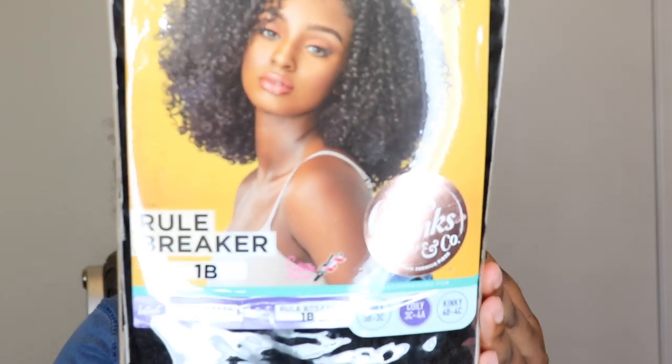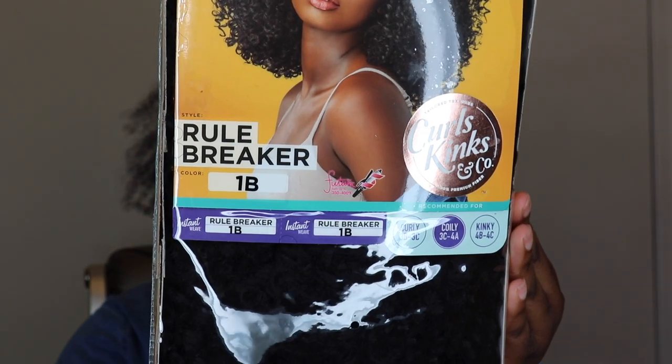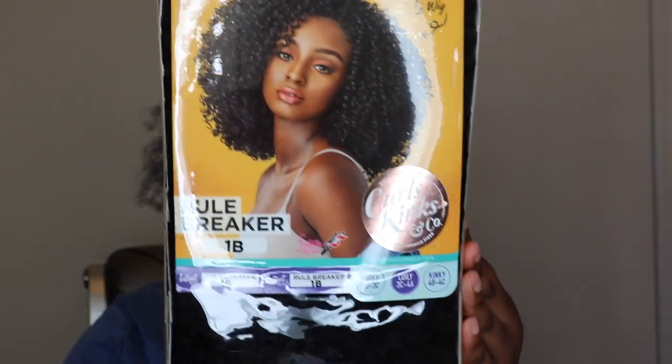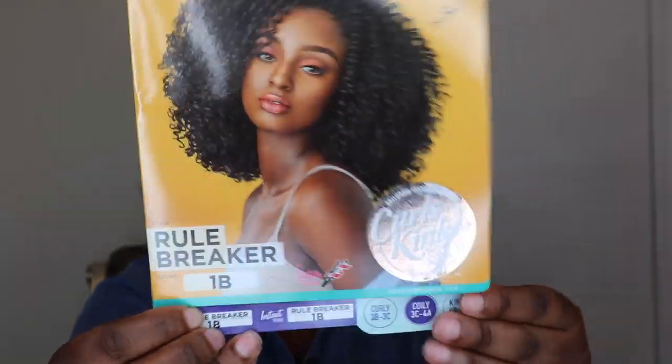You cannot beat a cute wig like this. I literally put it on my head within five minutes — it really didn't even take me five minutes. What took me five minutes was to actually lay my hair down. Y'all, run and go get a couple of these wigs. This is something you can throw on and go. So let's get into the specs. The wig I have in right now is by Sensational — this is their synthetic half wig, Instant Weave Curls, Kinks and Co, Rule Breaker.